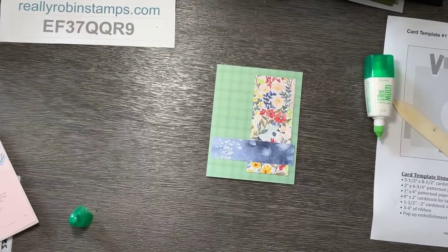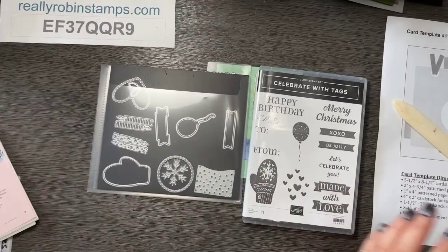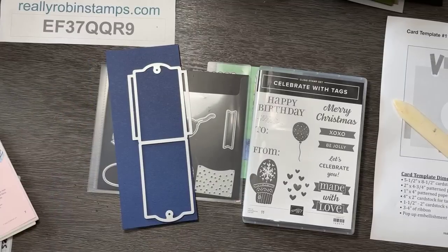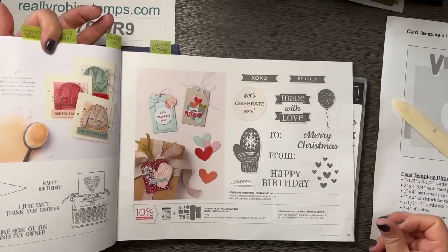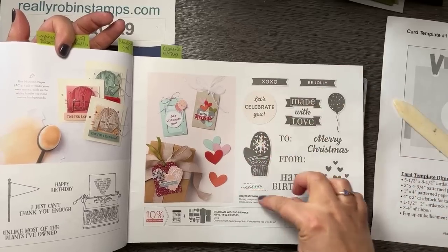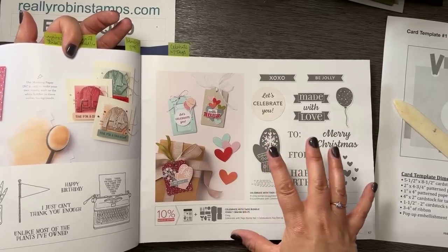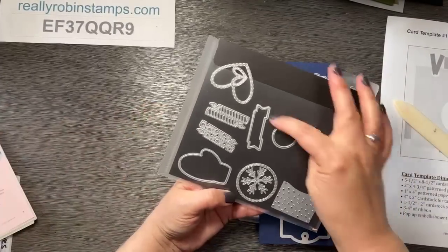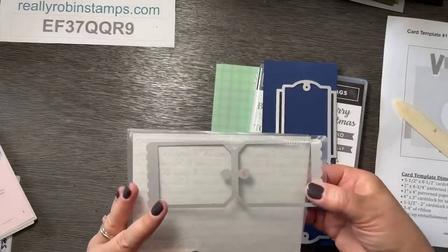Sue figured out that if you look at the colors in Rings of Love, there are very similar shades in the Gingham Cottage — and because one is a busy pattern and the other is simple, they go together really well. I made a whole set of cards I can't wait to show you! But let me show you this stepped-up card first. For the tag on this card, I'm using a die set called Celebrate with Tags on page 67 of the mini catalog.